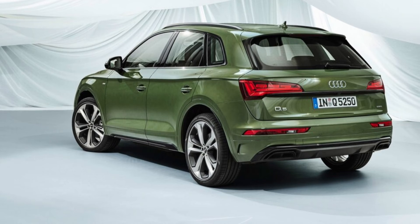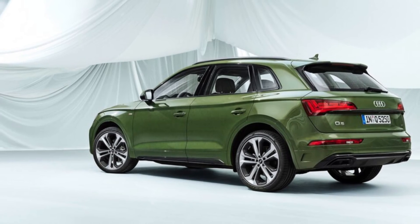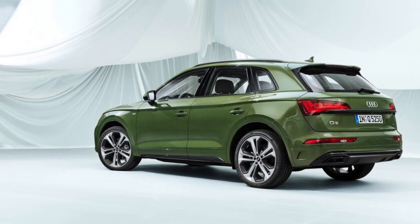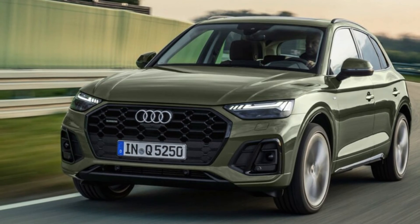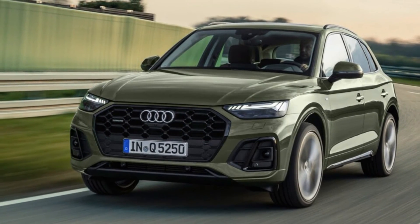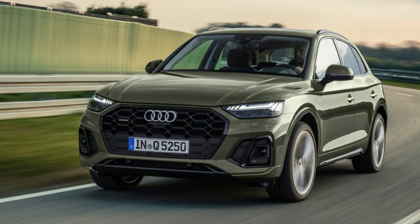2021 Audi Q5 Specs. Being a refresh, the 2021 Q5's dimensions have not changed much. The new Q5 is slightly longer — 0.75 inches — due to larger bumper covers. Other specifications are unchanged, including its cargo capacity, which measures in at 53.7 cubic feet with the rear seatbacks folded. The powertrains carry over as well.